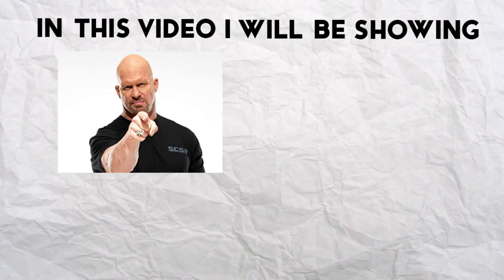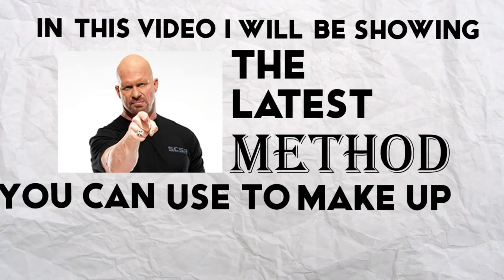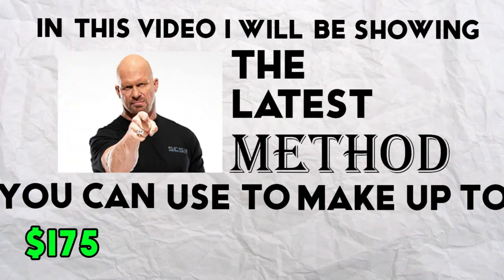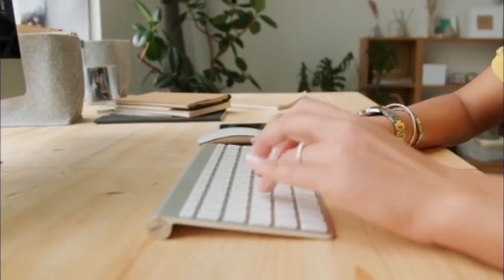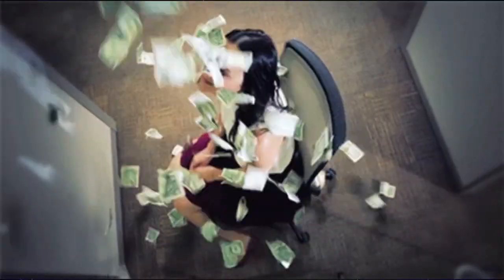In this video, I will be showing you the latest method you can use to make up to $175 per day just watching videos. Be the first to use this secret method, and of course make the most money before this secret goes viral.